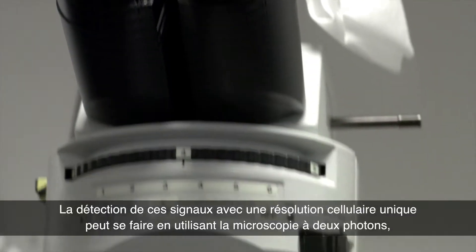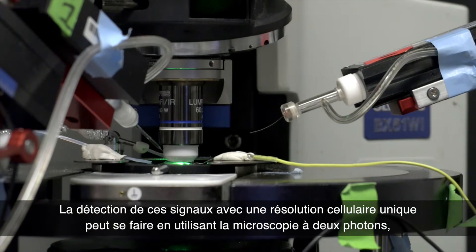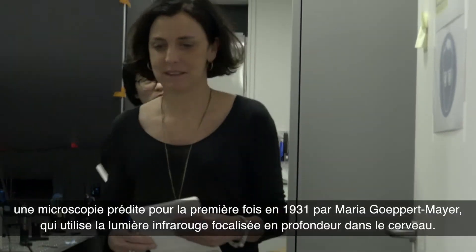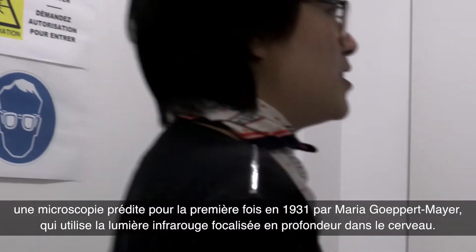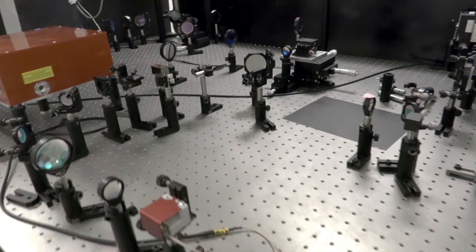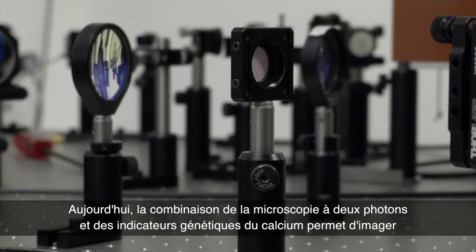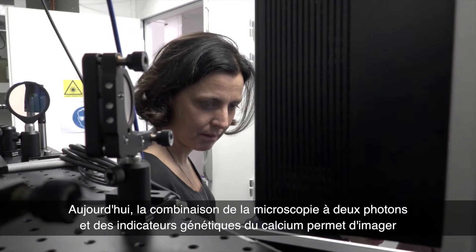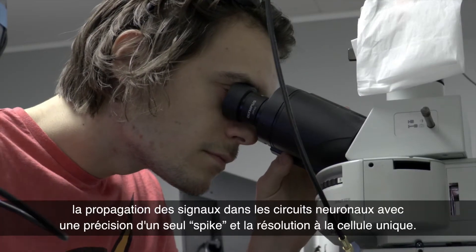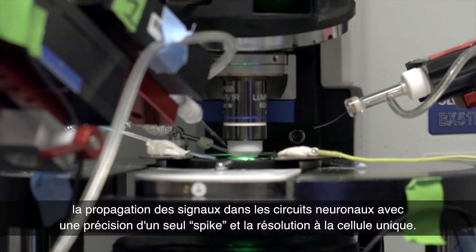The detection of these signals with single-cell resolution can be done by using two-photon microscopy. This is a kind of microscopy that was first predicted in 1931 by Maria Göppert-Mayer, which uses infrared light focalized deep in the brain. The combination of two-photon microscopy with fluorescent calcium indicators enables imaging the propagation of signals within neuronal circuits at single-cell resolution and with single-spike precision.